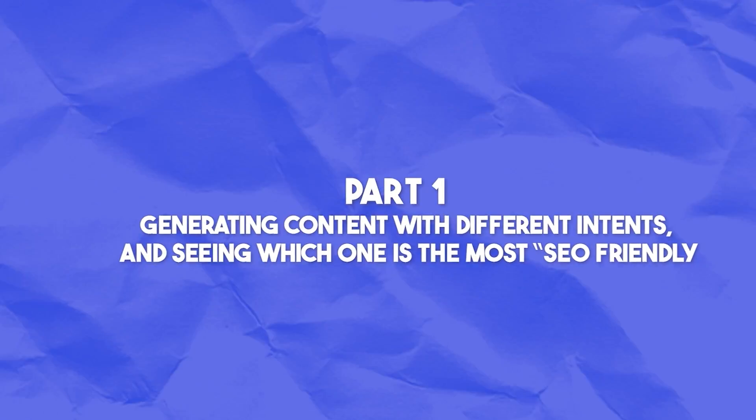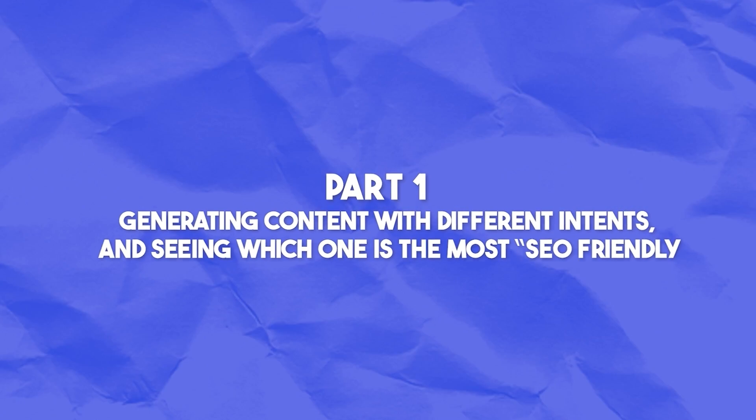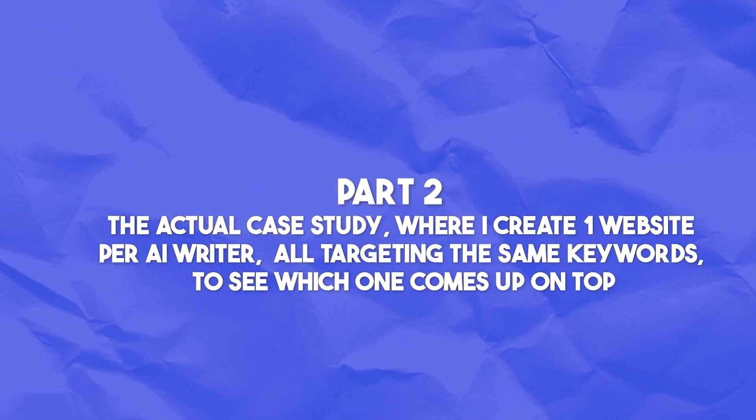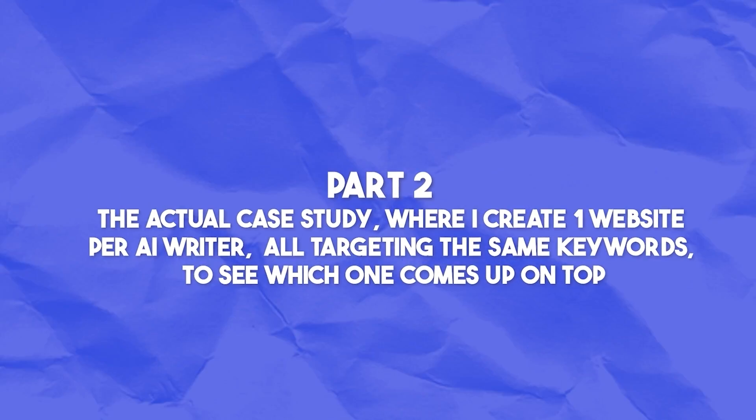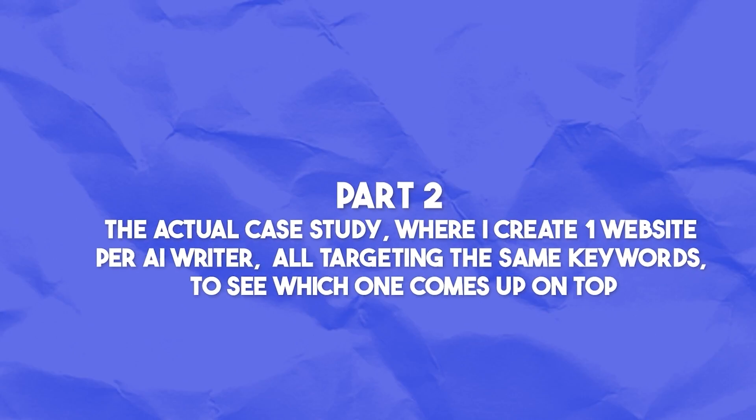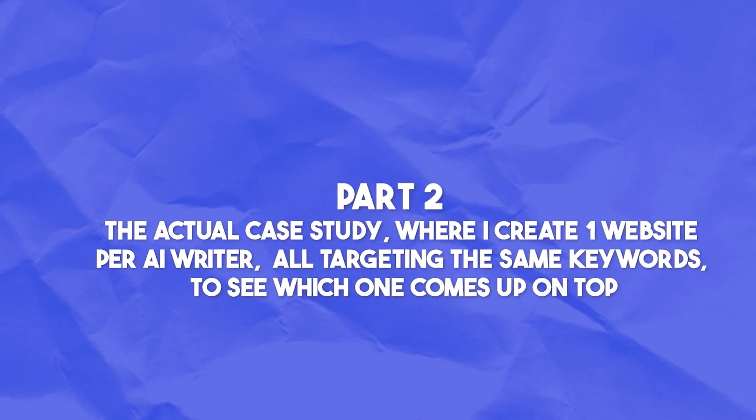Now on to the tests. This will be part one of a two-part series of testing AI writers. The first part will be simply generating content with different keyword intents and different keyword difficulties and seeing which one is the most SEO friendly. The second part will be the actual case study, where I test and create one website per AI writer and one website per content agency, all targeting the same keywords to see which one comes out on top.